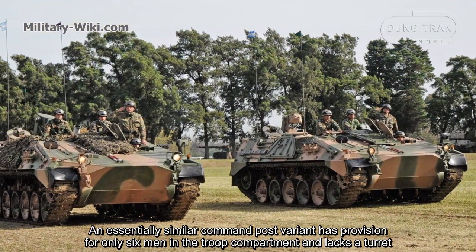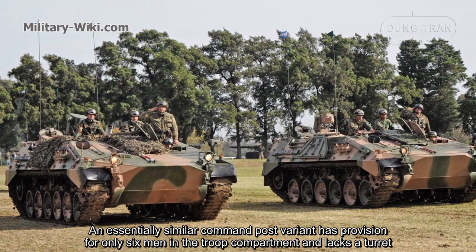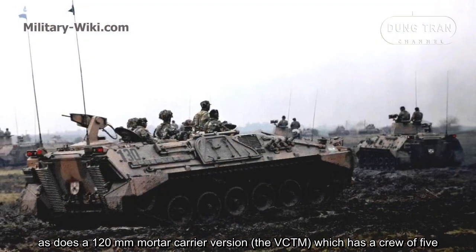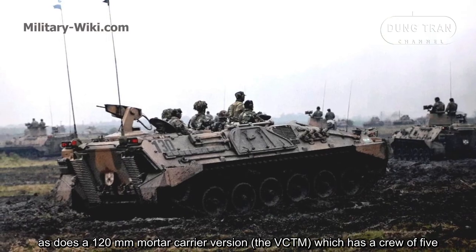An essentially similar command post variant has provision for only 6 men in the troop compartment and lacks a turret, as does a 120mm mortar carrier version, which has a crew of 5.